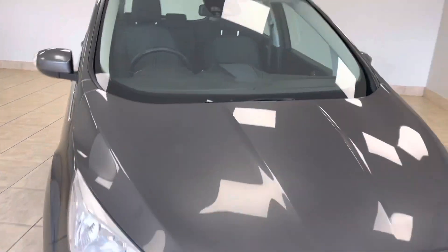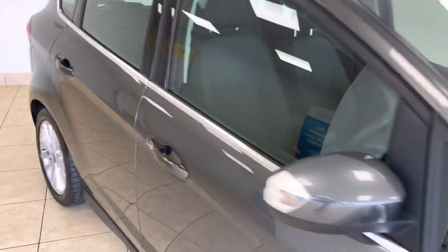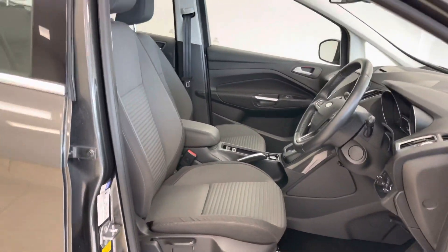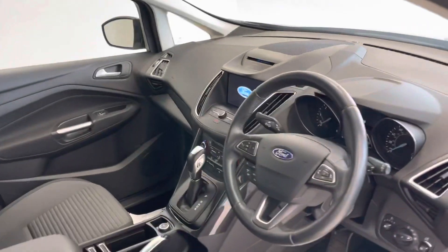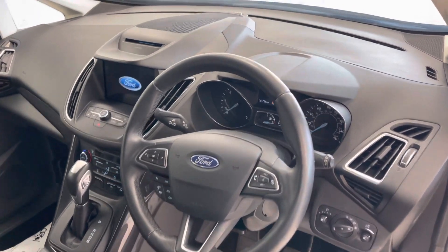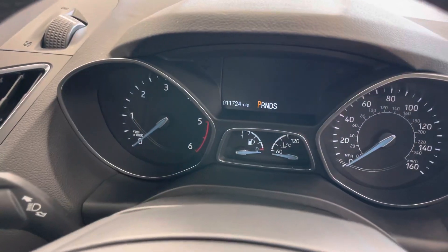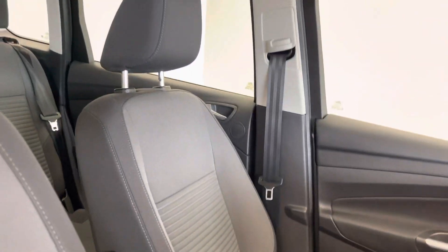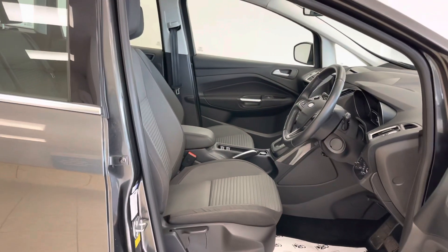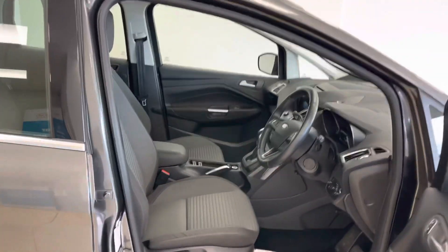The car has an excellent specification, which includes heated windscreen, satellite navigation, folding door mirrors, DAB radio, and Bluetooth telephone integration. Full details of this car's extensive specification can be found over at www.aspicars.com.